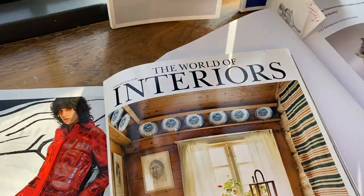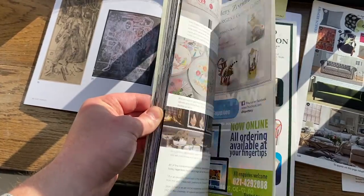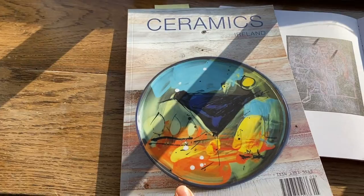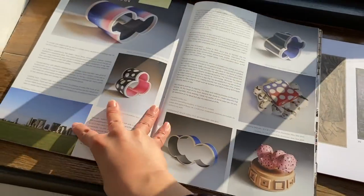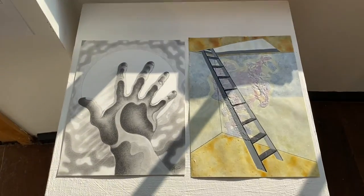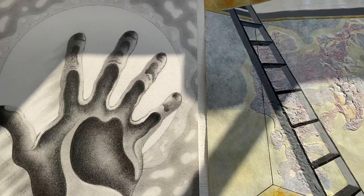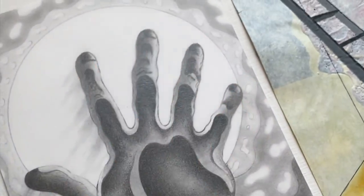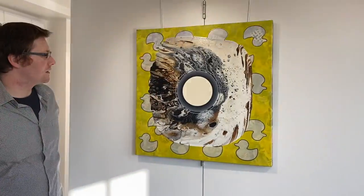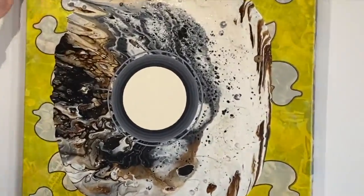We've got an interior magazine, a ceramic-related magazine called Ceramics Island, and then some one-off drawings that I created — this was actually from a series of drawings. And then this one is another example of one of my paintings here at the exhibition. We've got a lot of painting here.